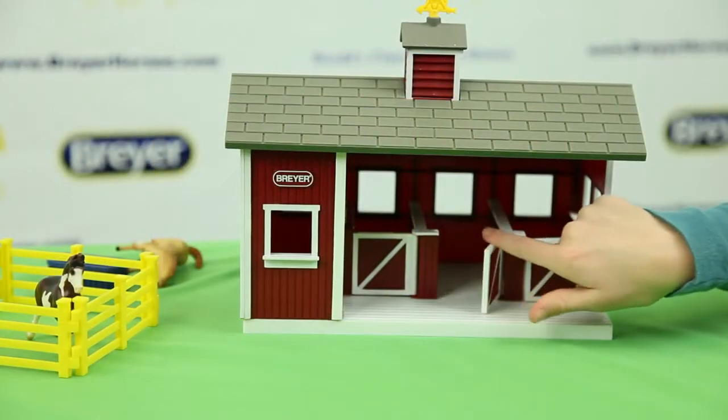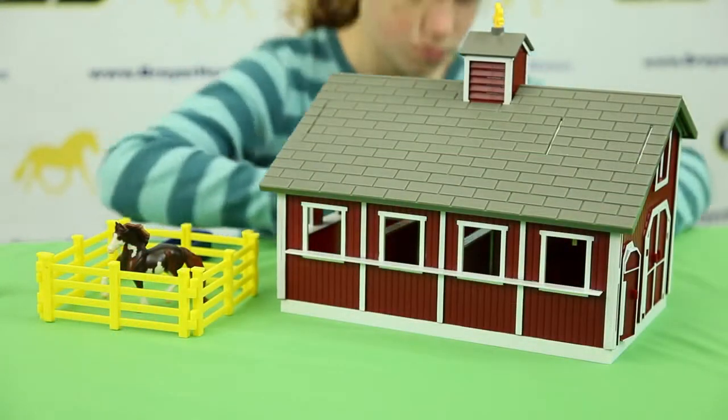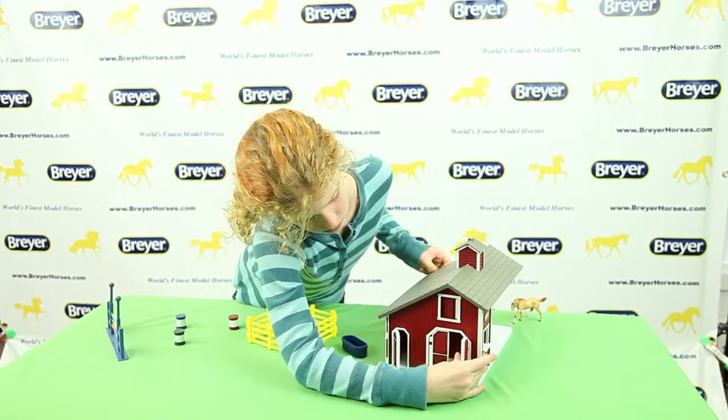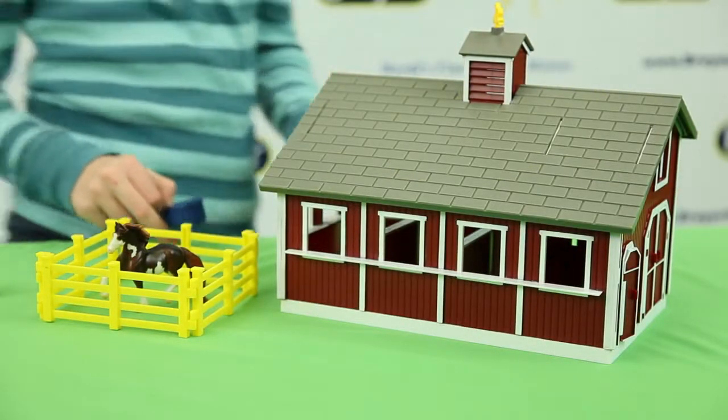The Stablemates Red Stable has three stalls with doors that open and close, lots of windows, and a tack room with a door that opens and closes too. The stable even has a cupola and a weather vane.